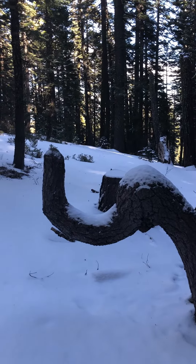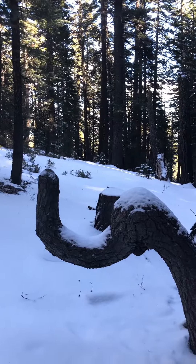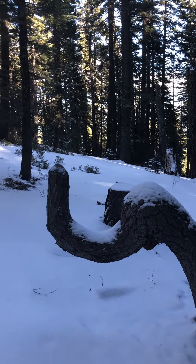Hey, it's Rob Wade again. This is for everybody because I am skiing on the PCT right now — my skis are not motorized — and I came across this little funky tree.